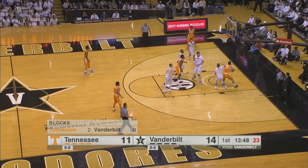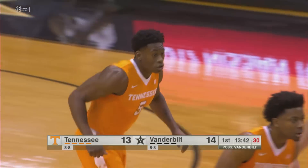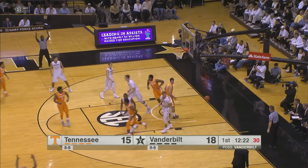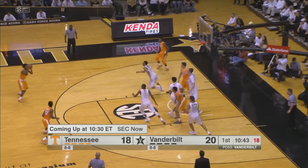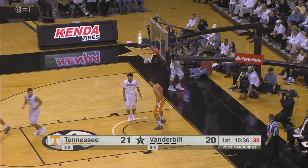Hubs passes the ball inside. Scofield dishes it off underneath. Evans lays it up and in with a reverse layup. That's good offense right there, getting in the middle of that zone. Hubs top of the key, looks inside, gives to Lamonte Turner. He launches the three and hits it from the left wing. Williams kicks it back out to Bone — gives to Phillips in the corner and he hits. Really good ball movement inside out.